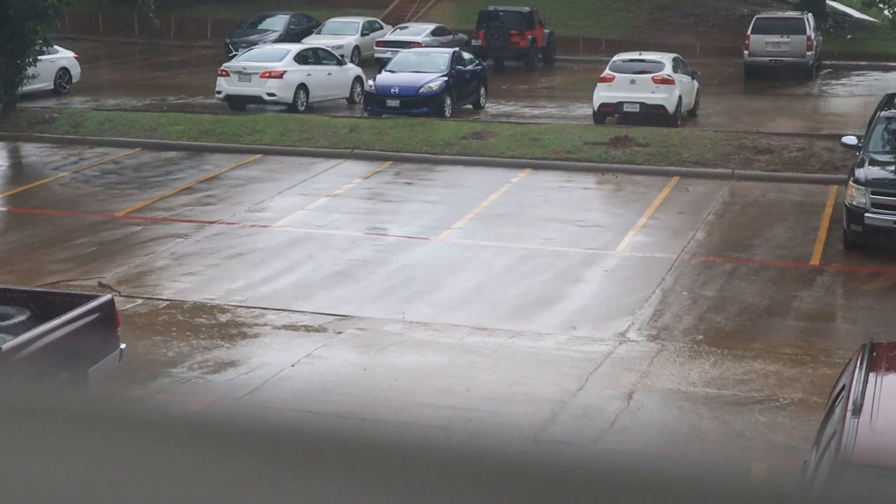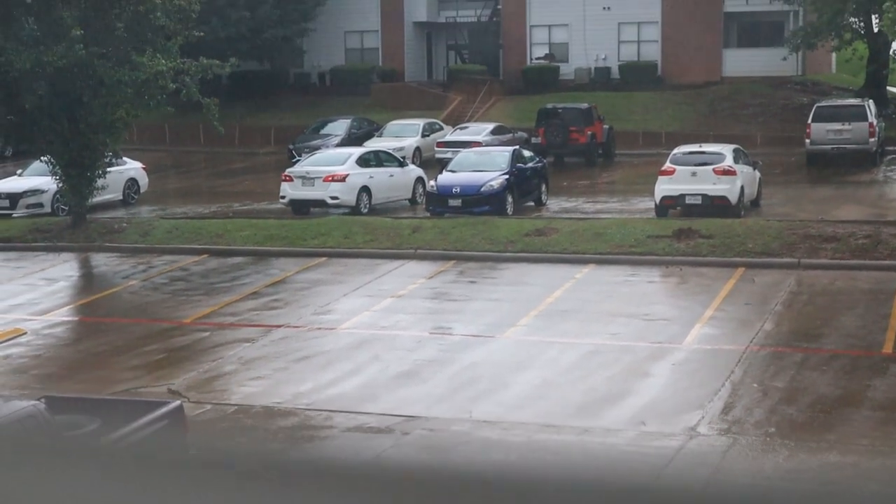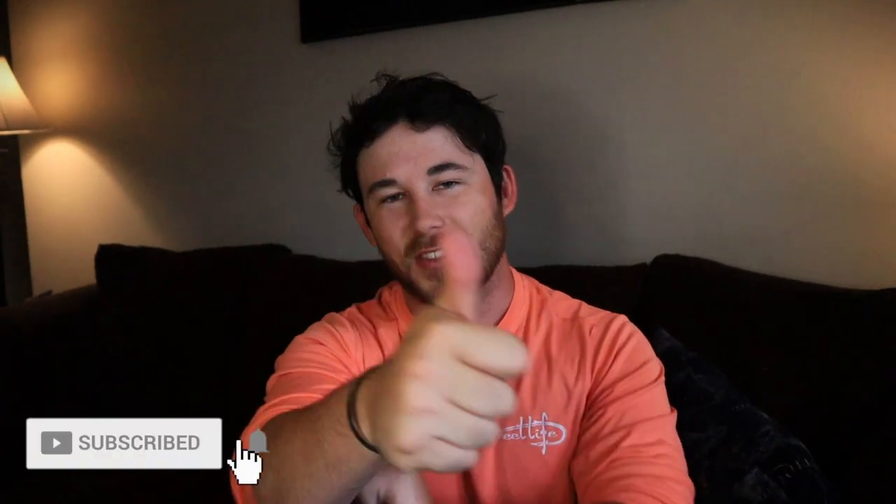I couldn't go out fishing today because the weather in Texas is being bipolar again — it's been raining for about a month straight and the fishing has been very slow because everything's flooded. Anyway, I really hope you enjoyed the video. Please like and subscribe to the channel, hit that notification bell, hit that thumbs up. I love y'all — keep it real, catch y'all on the next one!